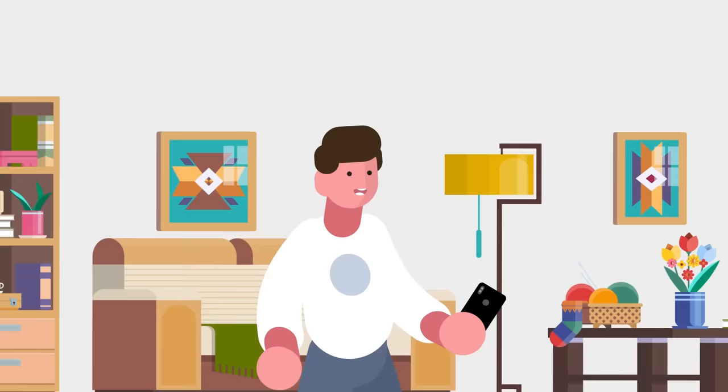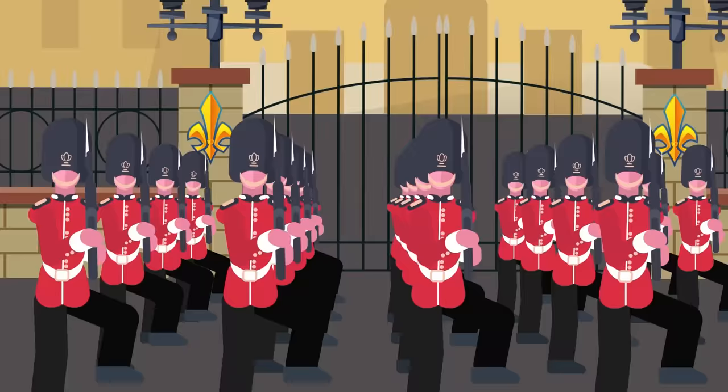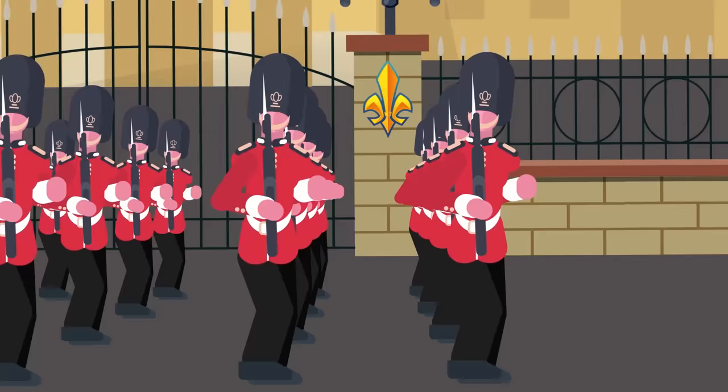You all likely know who we're talking about when we say the Queen's Guard, since you've all seen pictures of these men that wear those large furry hats and dress in red and black. These people are not just for show however, and they fill a role in protecting the Queen. The Guard is made up of infantry and cavalry soldiers, and they work in what's called the Household Division.